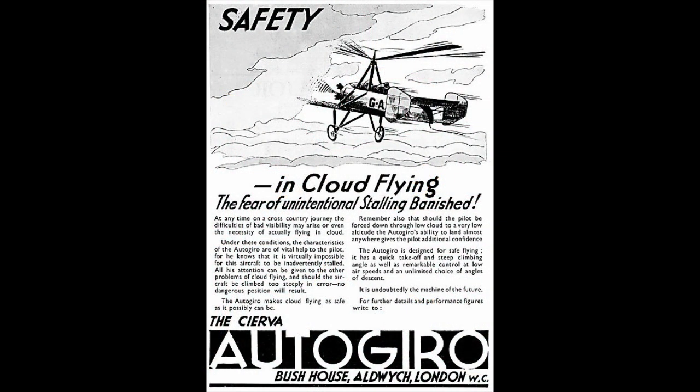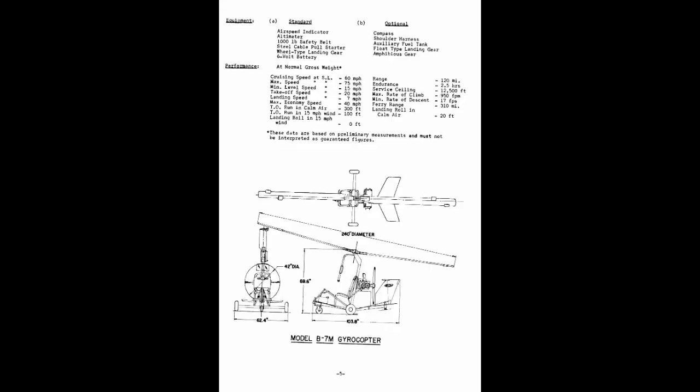For now, the gyroplane had been forgotten, along with those carefree years of private aviation and the basic dream of flight. Forgotten, but not lost — because in 1955, Igor Benson first flew his B-7 model in America and the sport gyroplane was born.